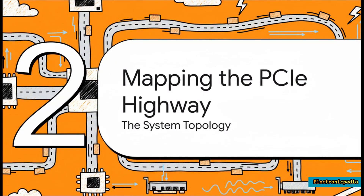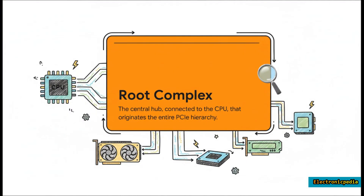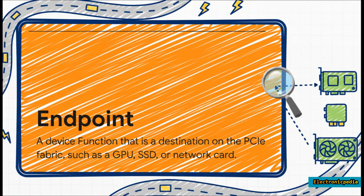Every PCIe network — or fabric, as the pros call it — has three main components. First up is the root complex, the capital city or central station of the highway system. It's built right into the chipset or even the CPU itself, and it's the starting point for the entire network. Every single piece of data starts or ends its journey right here.